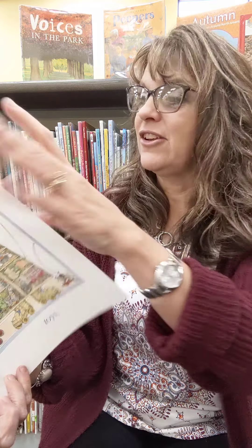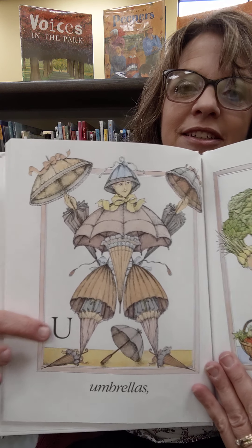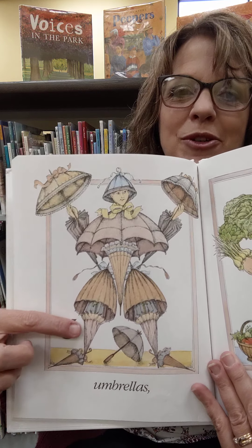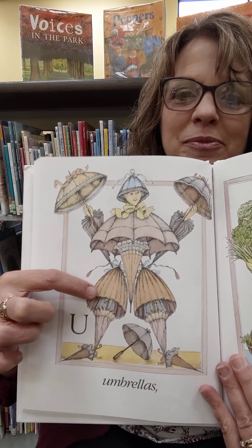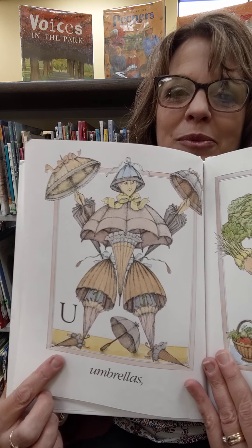Alright, let's see. The next letter is U. What would U be? Umbrellas. Letter U — umbrellas. Look at those umbrellas, some are open and some are closed. And see how they made the little pants out of the umbrellas that were partially open? That's kind of cool. Even his shoes are umbrellas.